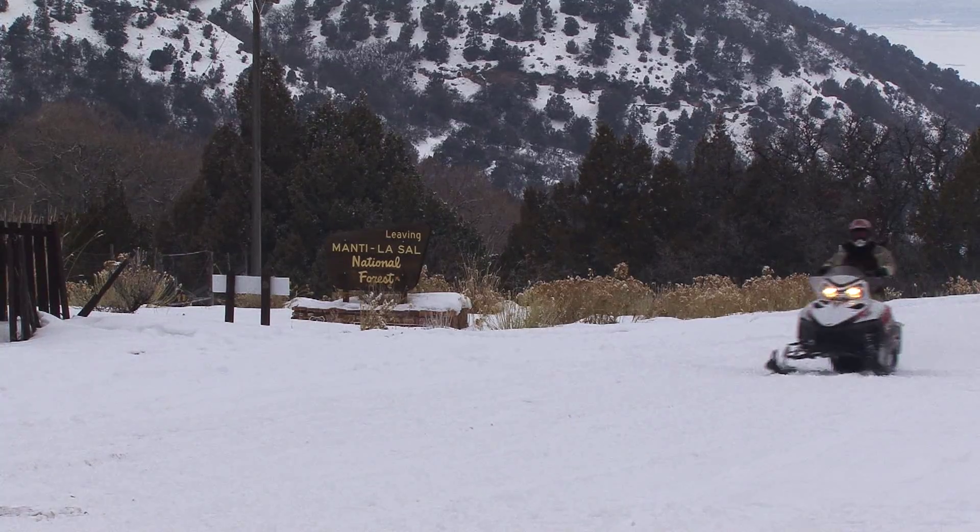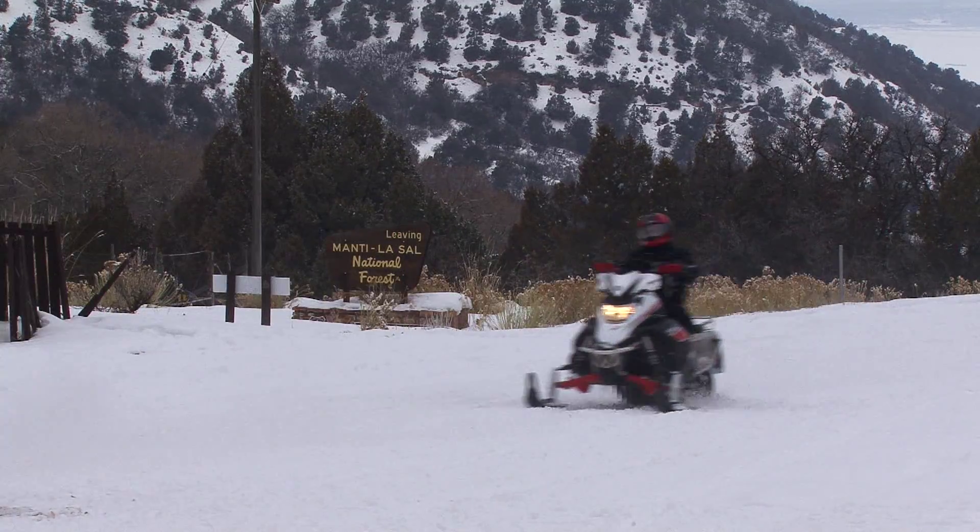I've snowmobiled a lot of different places, and I feel like this is the best place to snowmobile. You get away from the city, you get away from everything — no cell phone service — and you don't get bothered by anybody. We just enjoy being with the family and enjoying a good time.